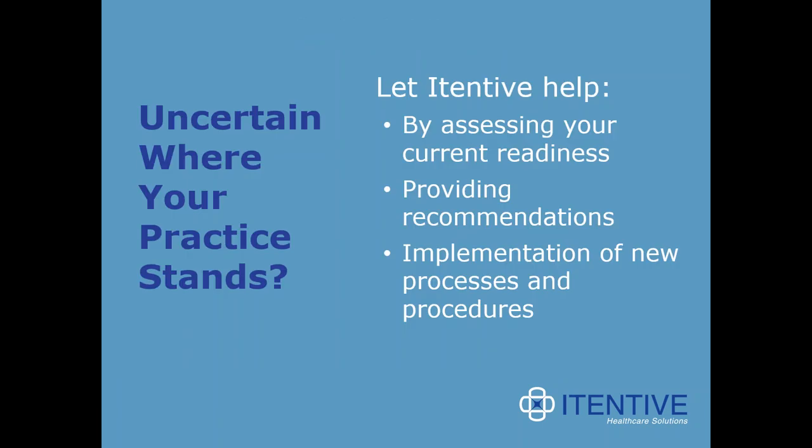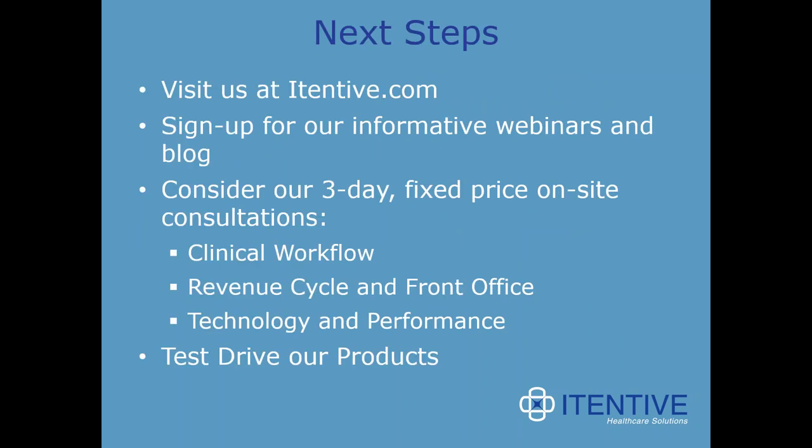If after all this information you're uncertain where your practice stands, let Itenev help not only with your 5.9/8.4 upgrade but with anything related to the health of your practice. They can assess your current readiness, provide recommendations, and help implement new processes and procedures. Visit itenev.com, continue signing up for webinars, consider three-day fixed-price on-site consultations for clinical workflow, revenue cycle, front office, technology, and performance, and don't forget to test drive their products.